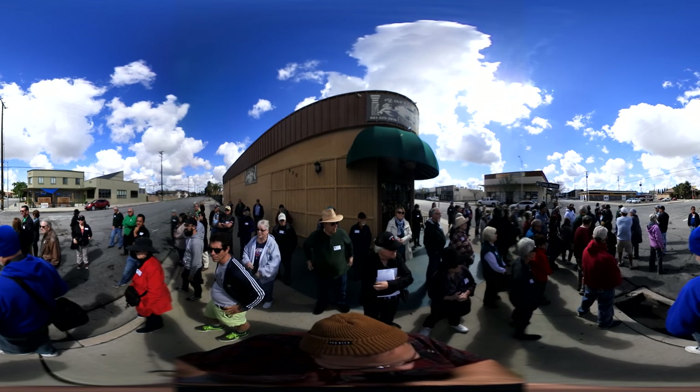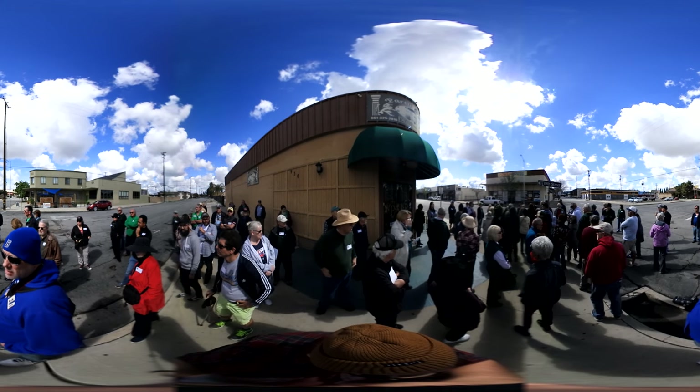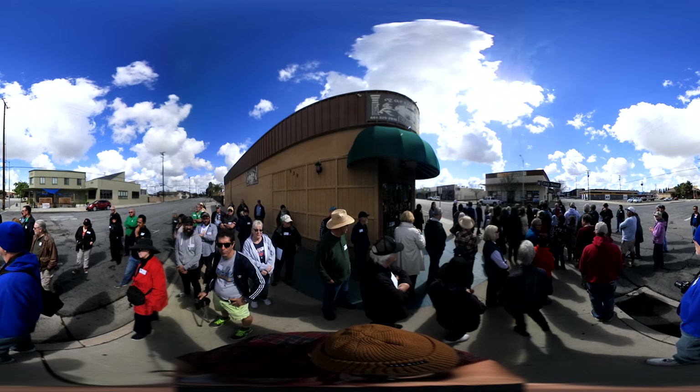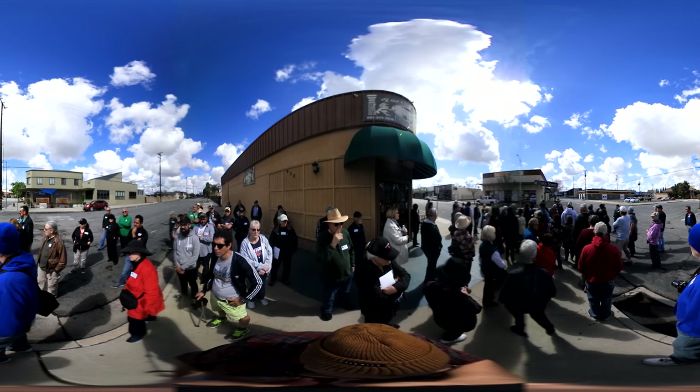A lot of this area — and we'll get to this area down here a little bit farther another time — a lot of this area was empty lots even up through the 1930s. But now it's starting to be filled in a little bit more.